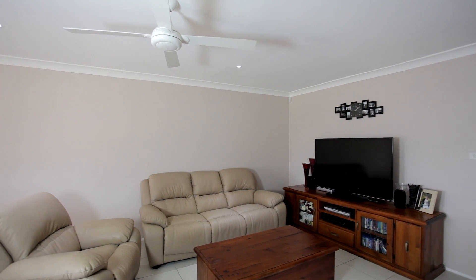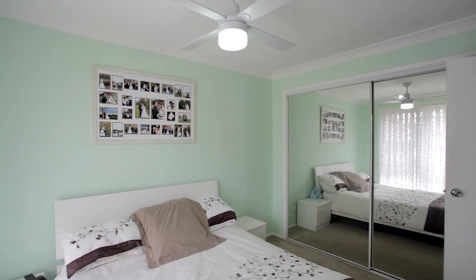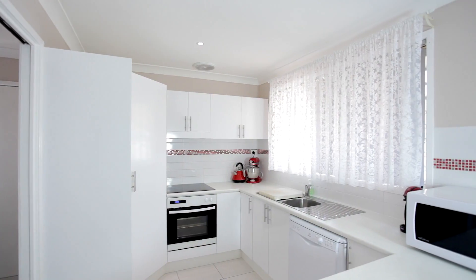As soon as you walk inside, you'll be amazed by the eye for detail that this home has. The home features three great size bedrooms with new carpet and built-ins, as well as a renovated bathroom and kitchen.